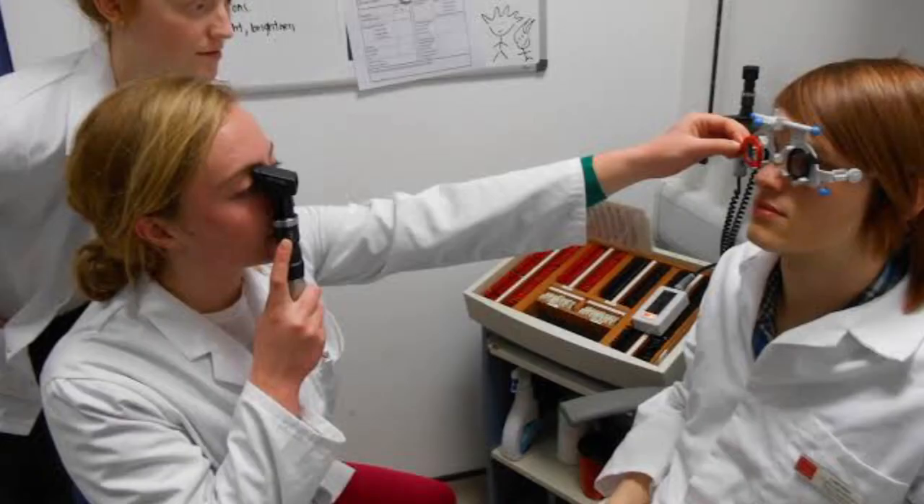Now there is another factor which is very, very important while performing retinoscopy and cycloplegic refraction, and that is called the working distance. The working distance is the distance between the patient and the observer — the clinician. There is a fixed working distance in retinoscopy and cycloplegic refraction.